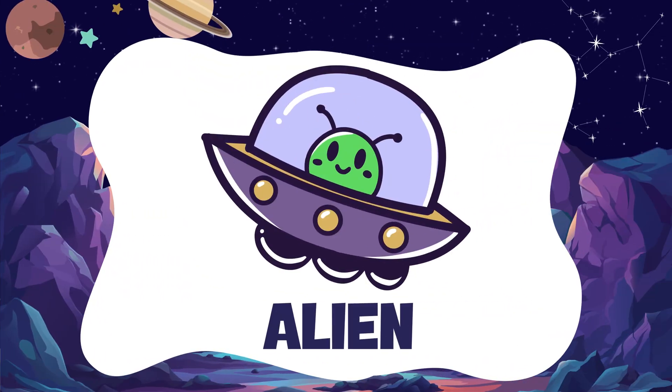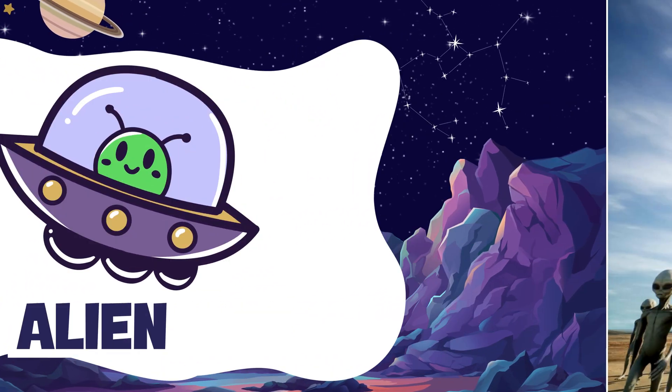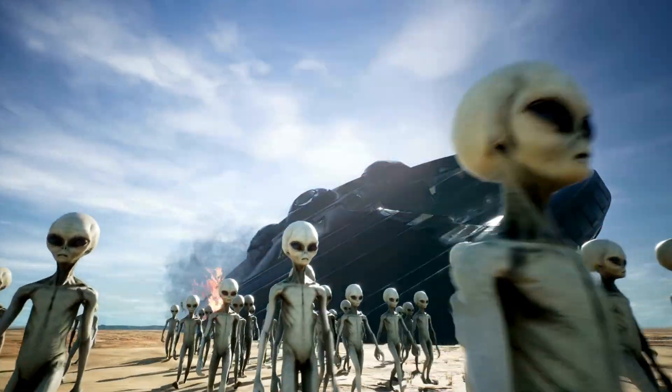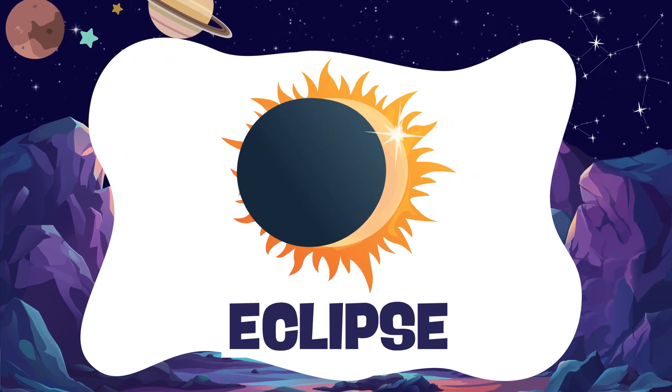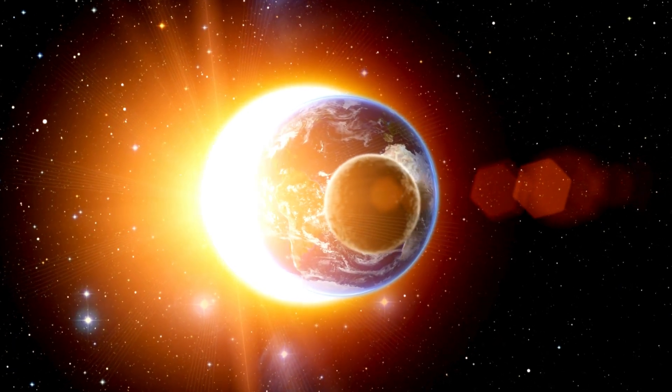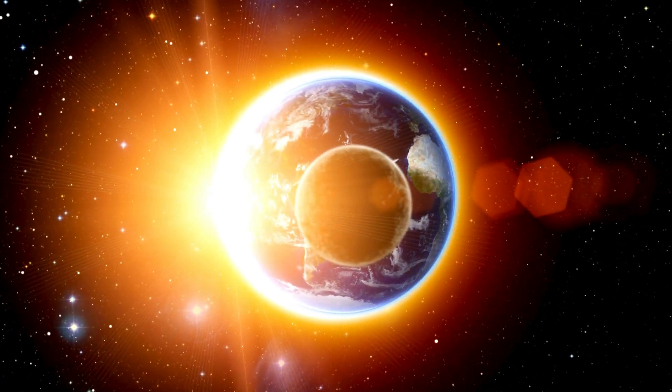Alien. An alien is a pretend creature that might live in space. Eclipse. An eclipse happens when the sun or moon gets covered and looks dark.